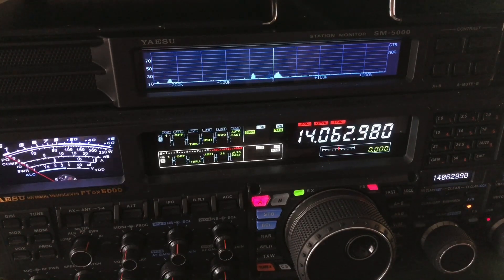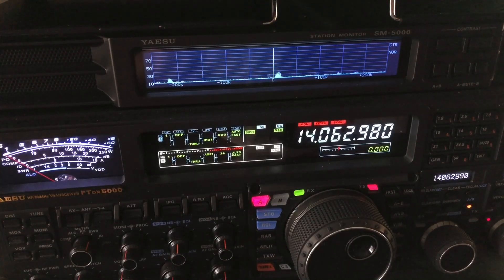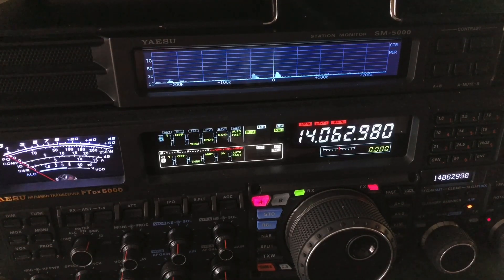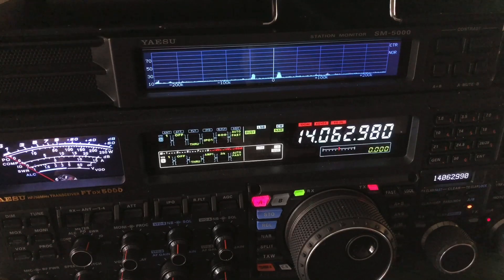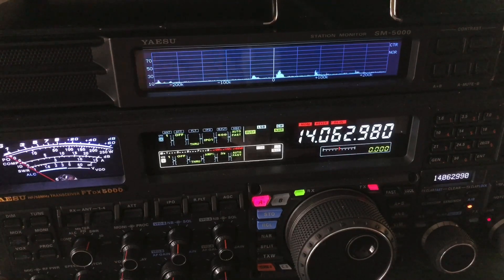Just remember with a Yaesu radio: when IPO is on, you are taking the receive sensitivity down. You're not going to be as sensitive and therefore you're not going to pull in as much noise. On 40, 60, 80, and 160 meters you're not going to need that extra receive sensitivity. And arguably, sometimes on 20 and 30 meters you may or may not need it. In this case on 20 meters, you don't really need it.